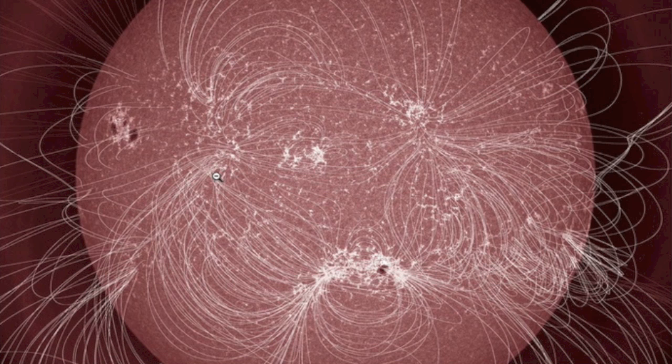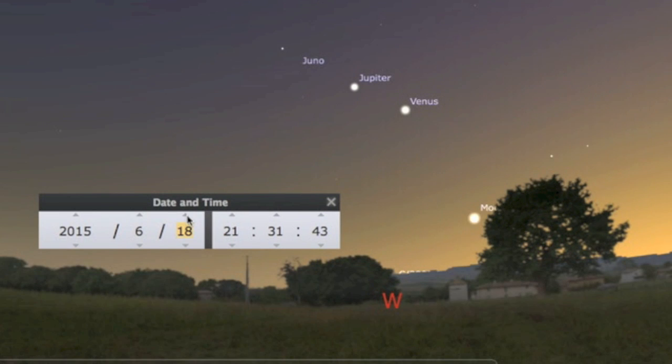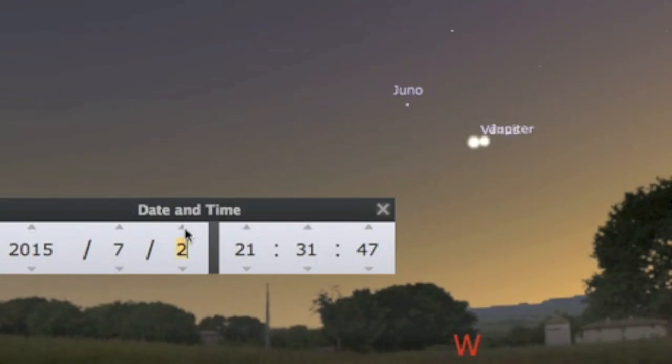Also folks, something for the calendar. At sunset you can already see Venus and Jupiter jostling for position. They will conjoin in under two weeks and stick around through the start of July.